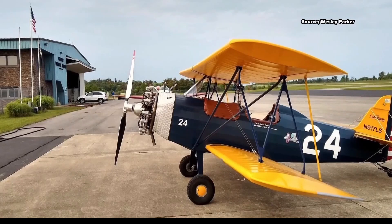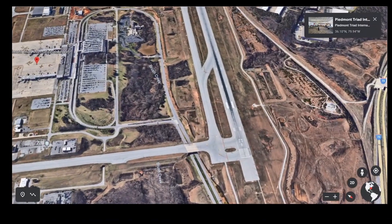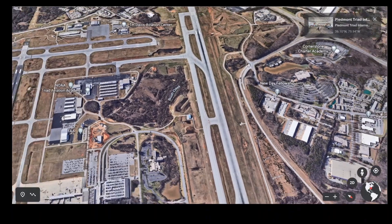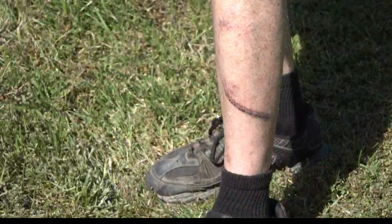This is the aircraft he was flying — it's an experimental Fisher Celebrity. That's what it looks like before the crash. This is the airport and the flight path. They were doing training at Piedmont Triad International Airport, Runway 23 Right, when they had engine problems and were forced to do an emergency landing.